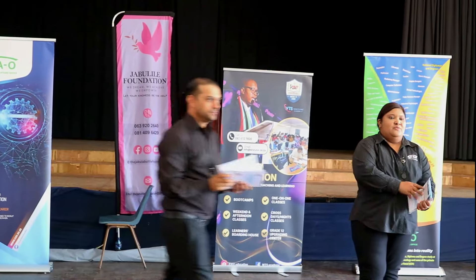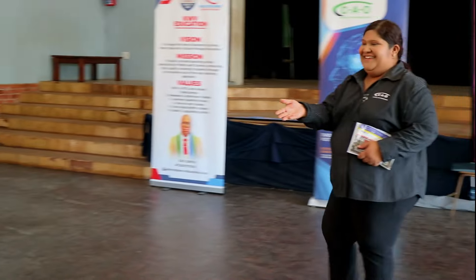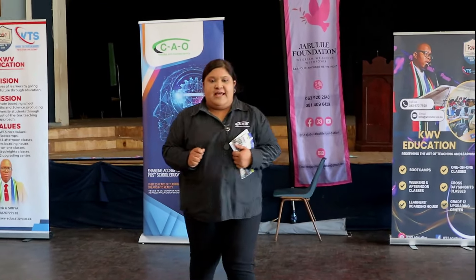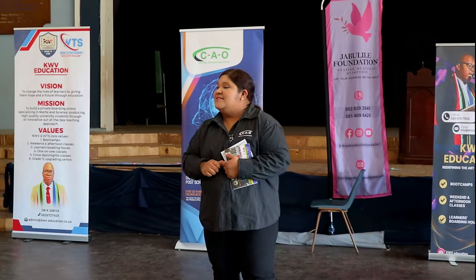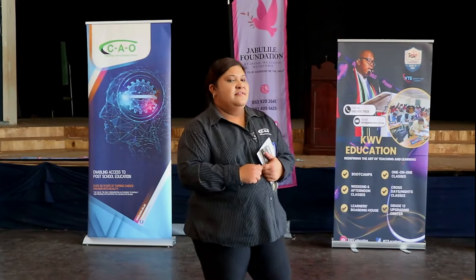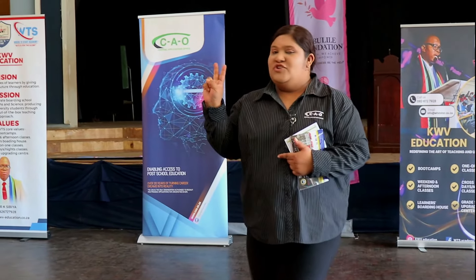To apply, you need to visit www.cao.ac.za. Before you go on that online application, you will need to be prepared. You will need your certified ID and at least a final grade 11 results. Two very important things: your cell phone number and your email address.